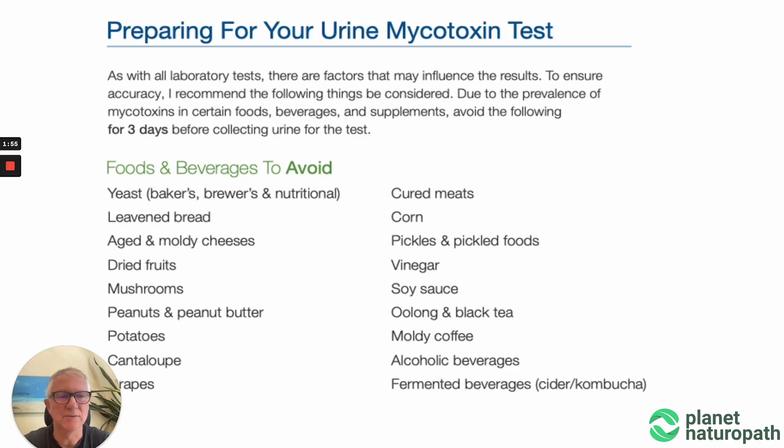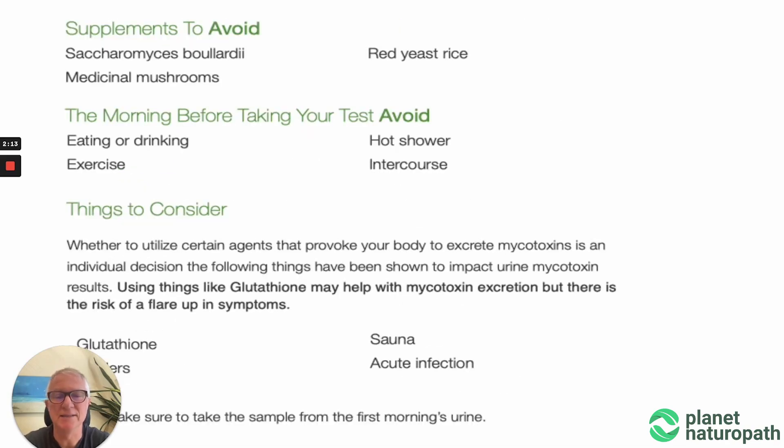Like any test, what you eat and consume leading up to the test can influence the results. This is the same with blood tests — if you exercise or eat certain foods, that can influence the results. So it's important to cut out certain foods and eliminate certain supplements leading up to the test. I often recommend taking glutathione before doing a mycotoxin test, unless you know that it causes a flare-up of symptoms. SORNA can be another way of helping stimulate the detox pathways before doing the test, or even just a hot shower.